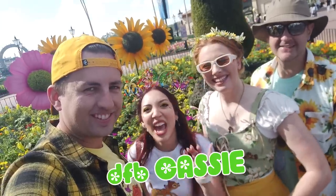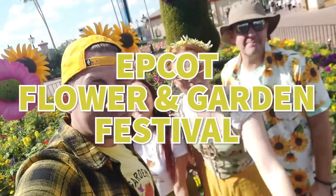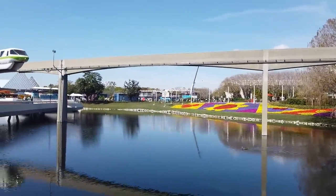There is so much to see, do, and eat at the 2023 Epcot International Flower and Garden Festival, and today we're doing it all. Come along with us as we check out everything the festival has to offer, including reviews of every single food booth. We are here on opening day, March 1st of the 2023 Epcot Flower and Garden Festival.